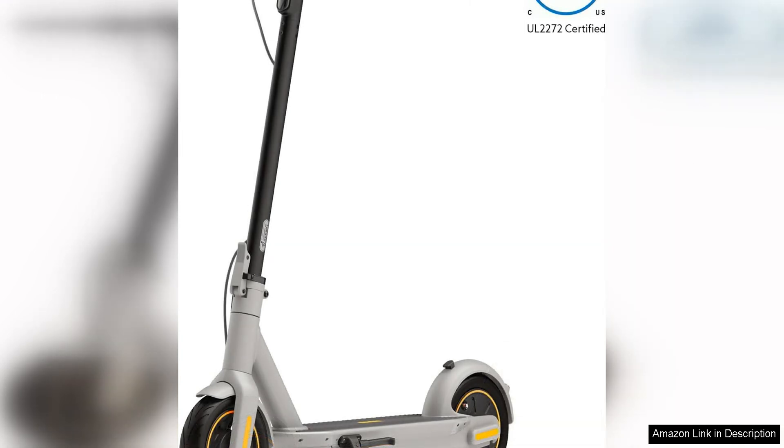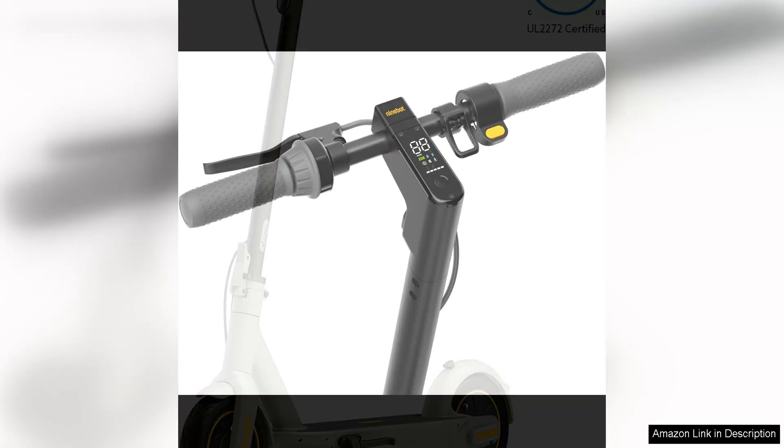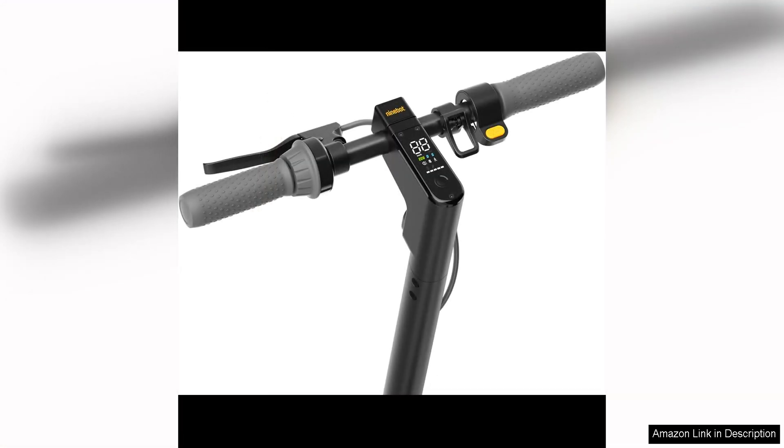One of the standout features of the Ninebot Max is its impressive battery life, with a range of up to 40 miles on a single charge. This scooter is perfect for those looking to make longer trips without worrying about running out of power.